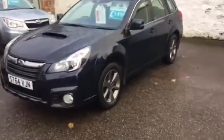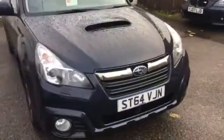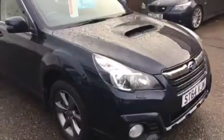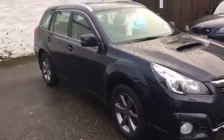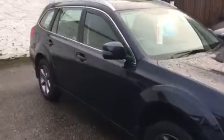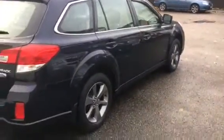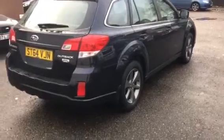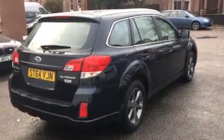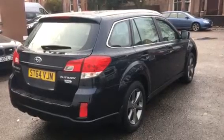It has nice factory original dark grey alloys. The 64 plate — it was registered on the 31st of December 2014. So it's still within its 3-year manufacturer warranty, and it still has 2 years extended warranty on top of that. The car was a demonstrator at Auto Acos in Dundee and then it was bought by one lady who's had it since then and traded it into us a couple of weeks ago.